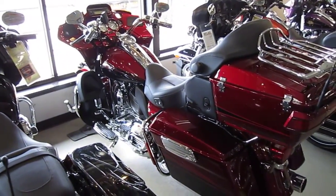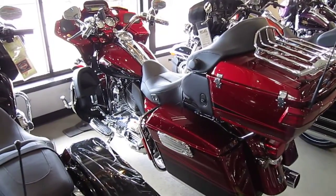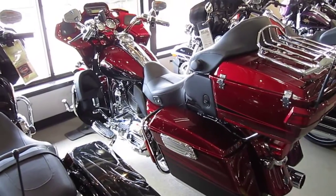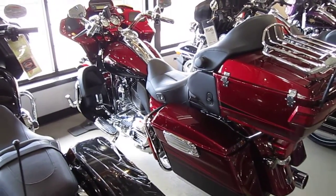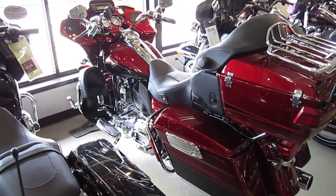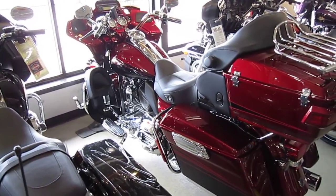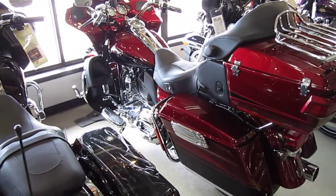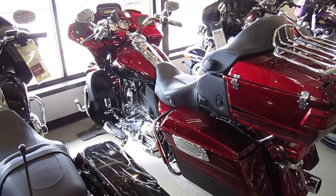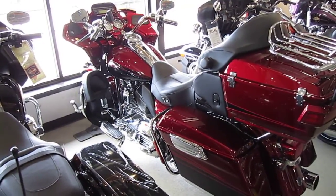Howdy folks, today I'm going to try to give you a look at a rare and beautiful bike. It's in kind of a tight spot for me, but it's such a great bike that it's worth trying to give you a look at it. This is a 2011 Harley-Davidson CVO FLTRU SE — a Screaming Eagle Road Glide. This one happens to be in Rio red and black ember with quartzite graphics. There are so many nice things about this bike that I'll try to put a written description in the text box below the video.